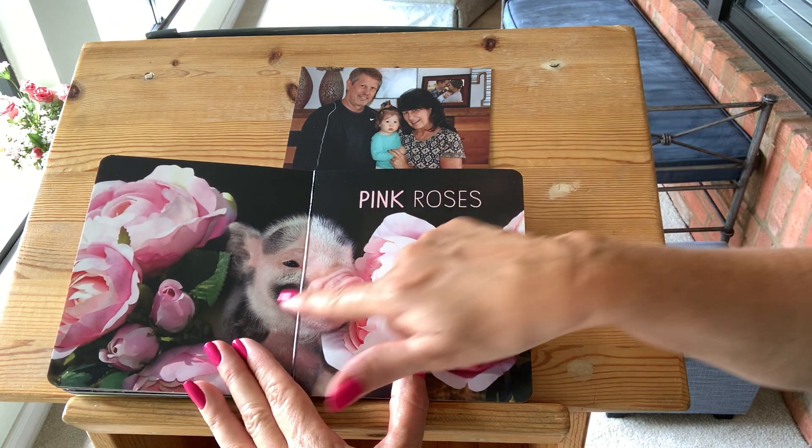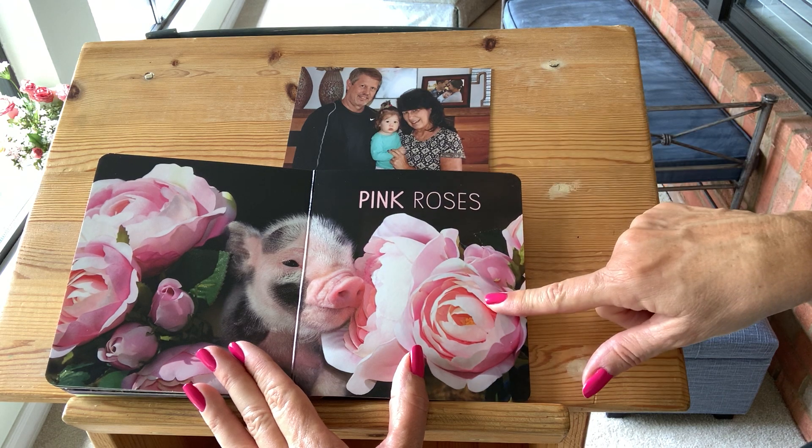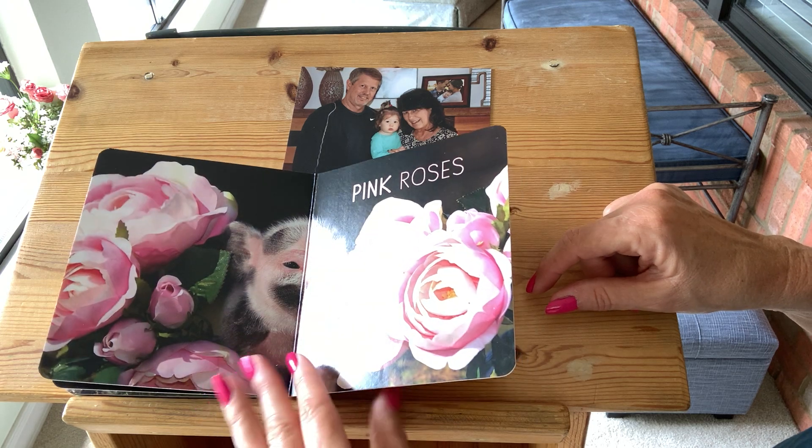Pink. The pink pig with the pink nose is smelling the pink roses. Can you smell? Oh, they smell so pretty. Say pink. Thank you. Pink. Good job.